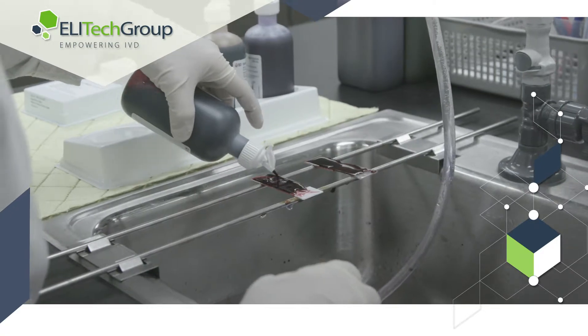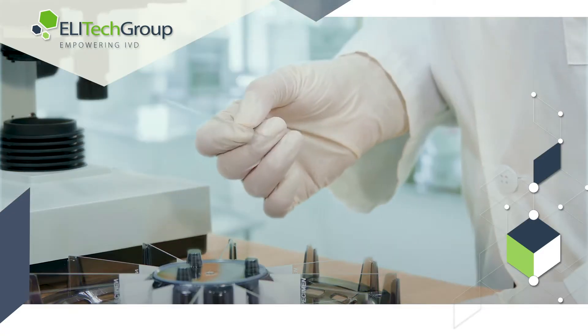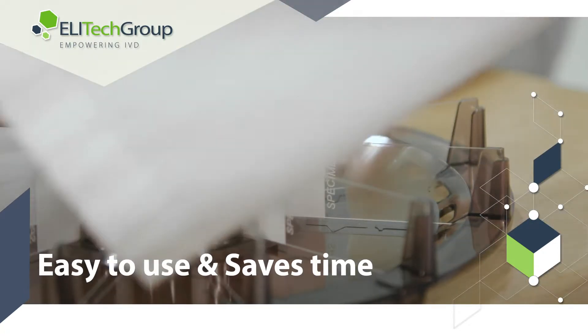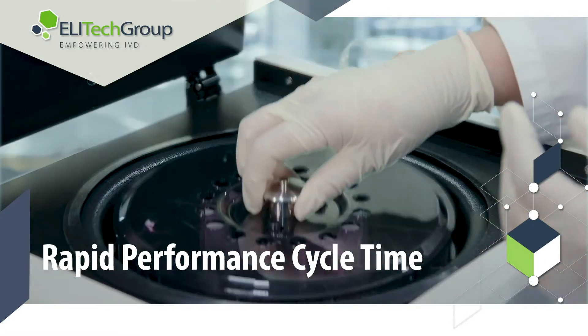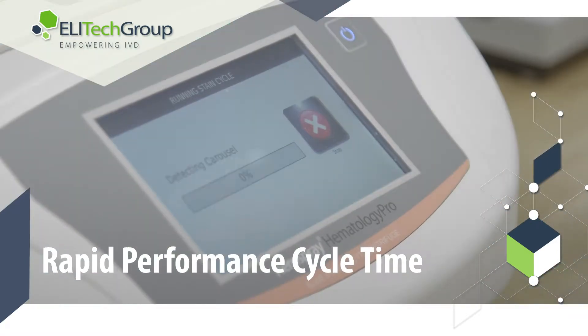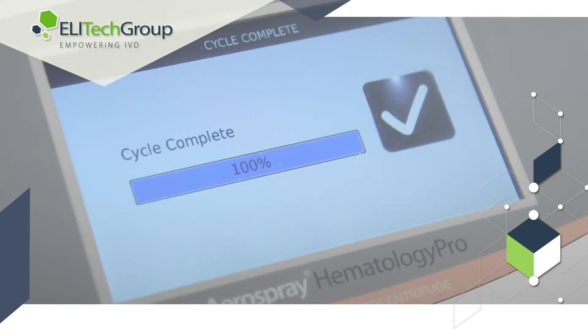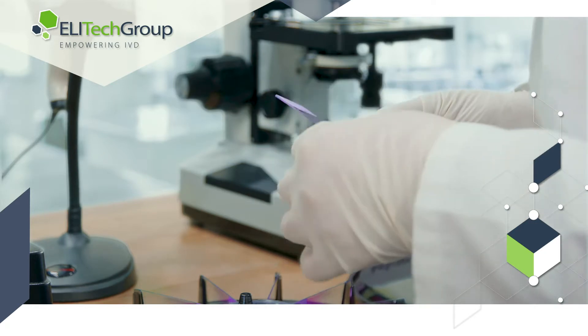Manually staining slides is labor intensive for laboratory technicians. Aerospray technology automates the staining and drying process, significantly reducing the production time required to treat an unstained sample. Production time is halved, and the aerospray technology is able to produce microscope-ready slides in as little as 5 minutes.